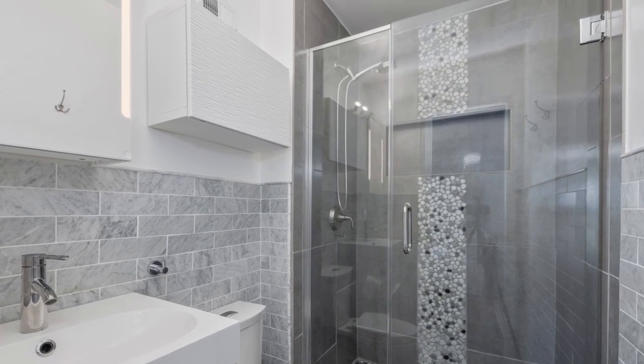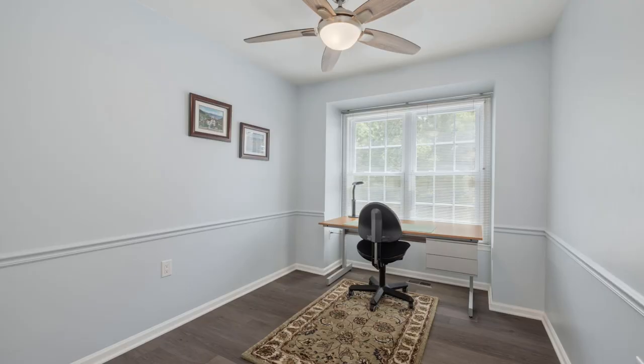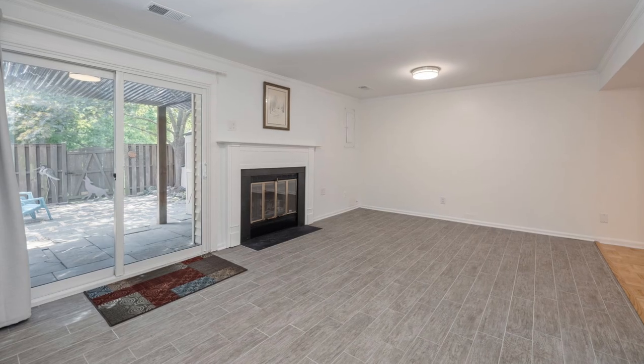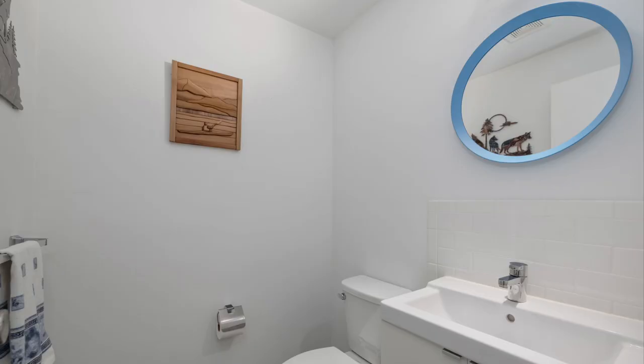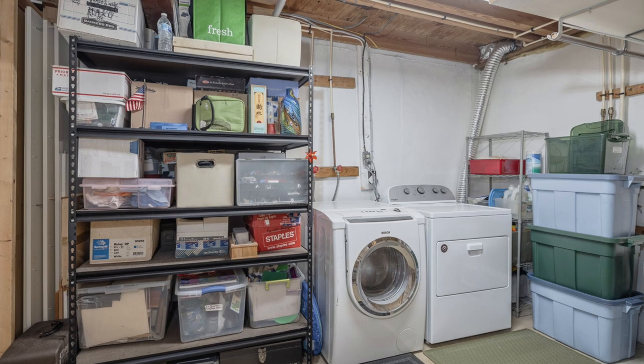The luxurious bath features tile flooring, a chic vanity mirror, modern lighting, and a shower with floor-to-ceiling custom tile work. The upper level also has the second and third bedrooms and a fastidiously updated hall bath. The walkout lower level rec room includes a cozy fireplace and crown molding. Just off the rec room is a bonus space with recessed lighting, another powder room, a laundry area, and tons of storage space.